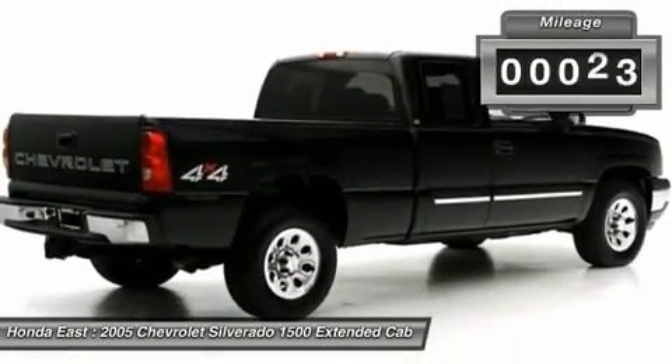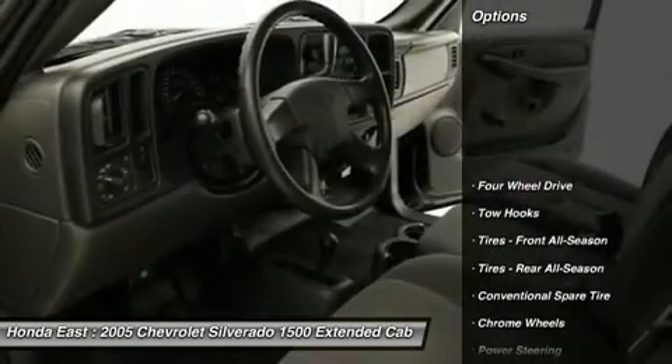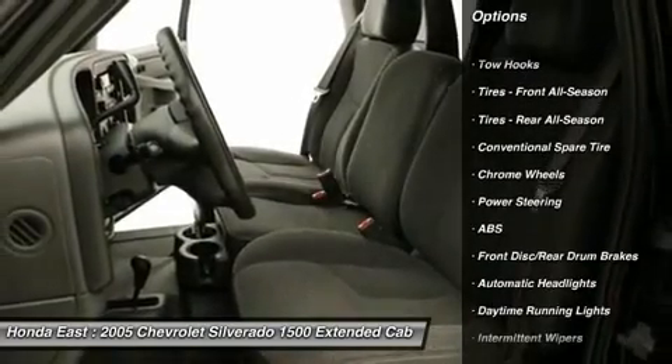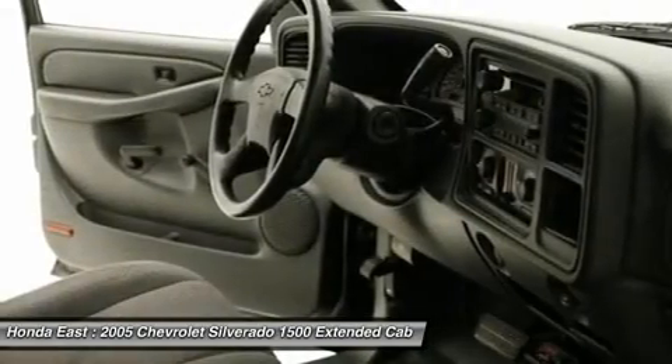Cruise Control, Chrome Alloy Wheels, 4WD, Solid Smooth Ride Suspension Package, ABS Brakes, Front Dual Zone AC, Fully Automatic Headlights, and AM/FM Radio. Are you interested in a truly wonderful truck?